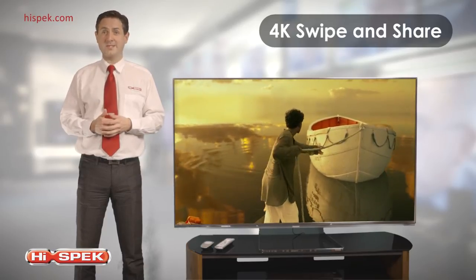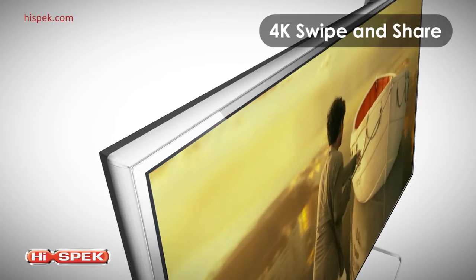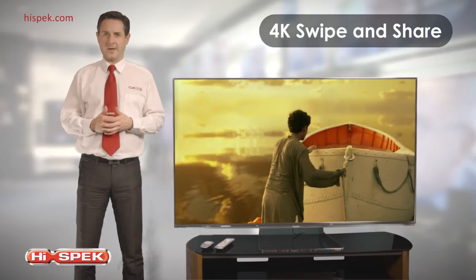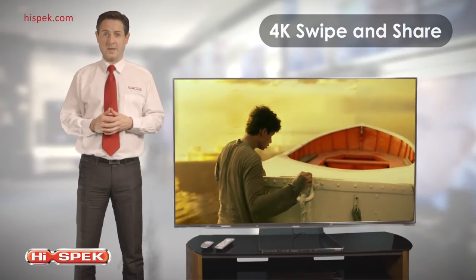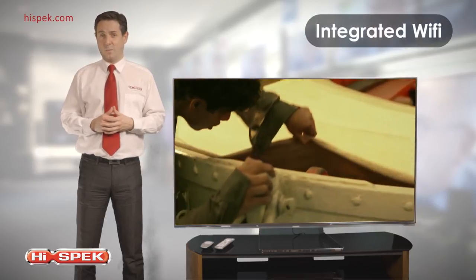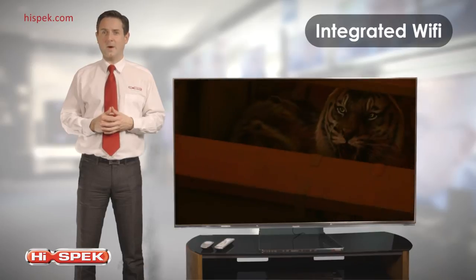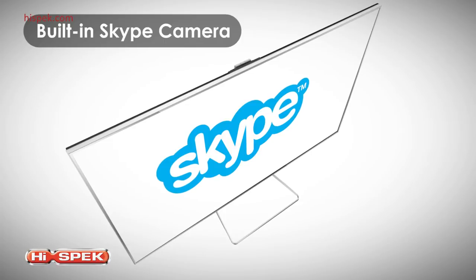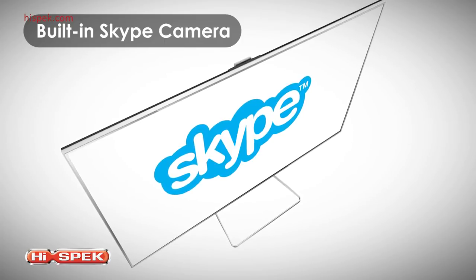Simply swipe photos stored on your smart device onto the TV, or slot in your camera's SD card and experience them like never before in stunning 4K resolution on the big screen. With integrated Wi-Fi, connecting to your home network has never been simpler, and with a built-in Skype camera you can keep in touch with friends and family around the globe — all without wires.